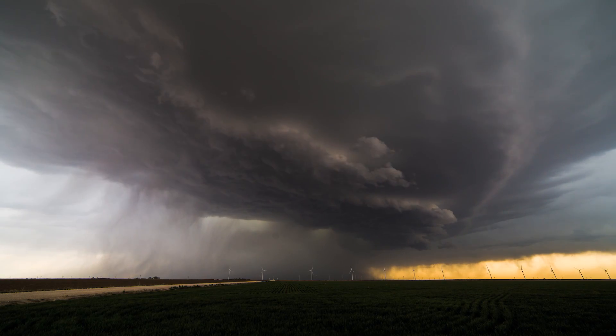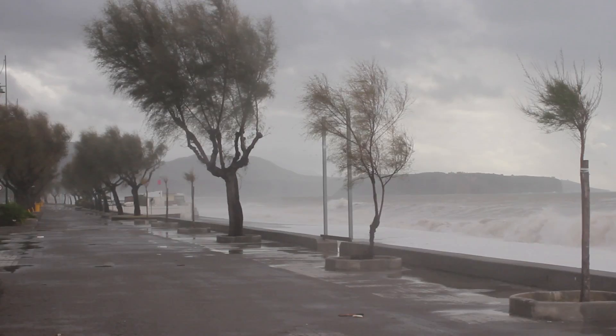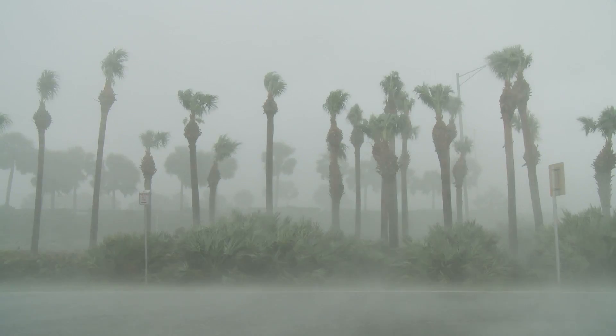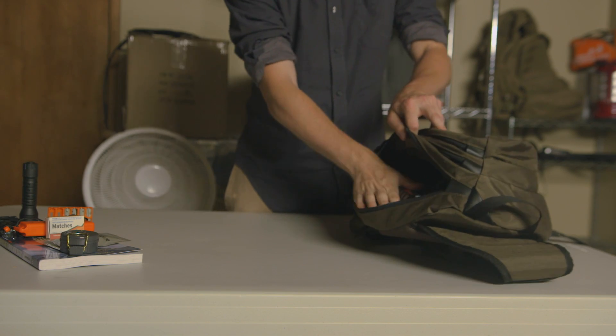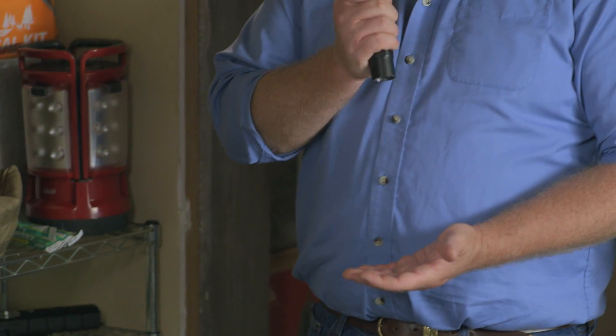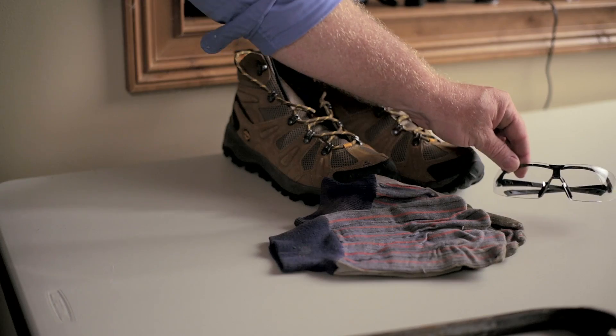Each and every one of us has had to deal with storms at some point. In the Midwest, powerful storms and tornadoes pass through every spring, and the coasts know all too well the devastation that can come in the fall from a hurricane or tropical storm. Being prepared and having a plan in place can make all the difference when encountering these devastating disasters. In this series by Brownells, we'll look at some things that can help you and your family be ready to ride out these storms.